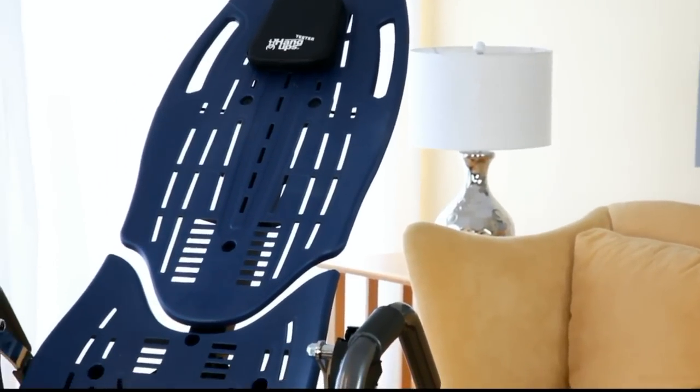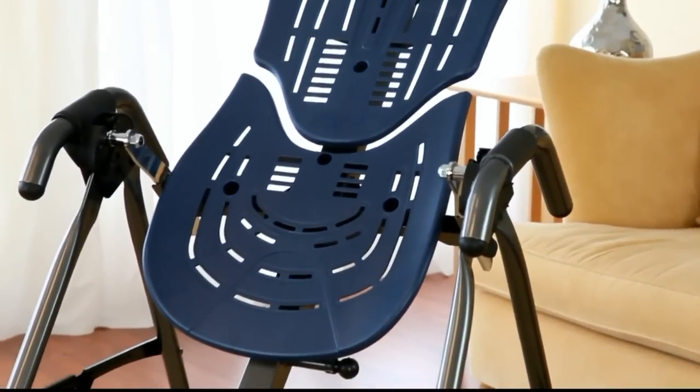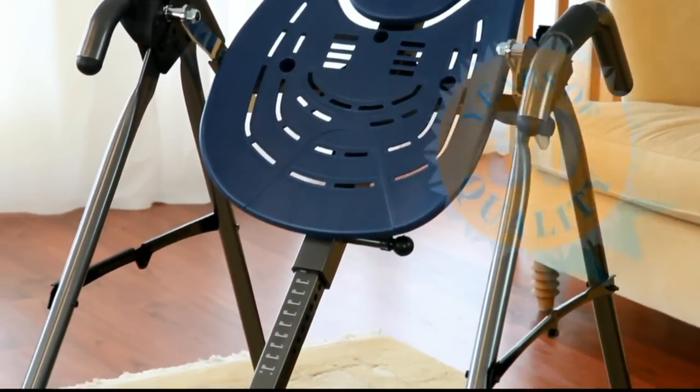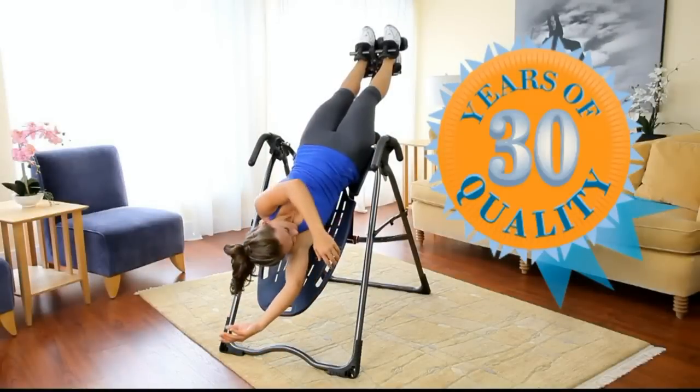The Teeter Hang-Ups EP560 Inversion Table is the number one rated inversion table, offering superior performance and features, while remaining true to Teeter's 30 plus year commitment to comfort and security.